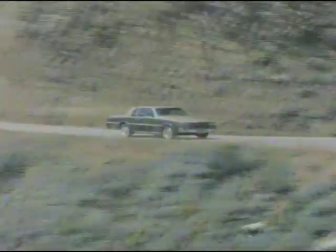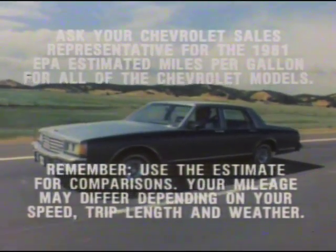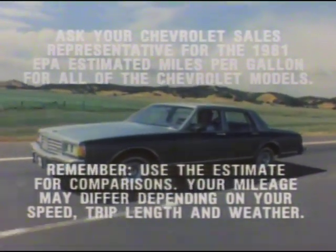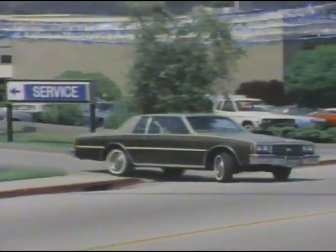Operating economy is important and is built into every Caprice and Impala. Standard in both coupes and sedans is a 3.8-liter V6 engine. Optional is a 4.4-liter and 5-liter V8, both providing the kind of performance and reliability you expect from a V8, for towing or carrying a bigger load, yet also offering impressive fuel efficiency. New for 1981, the 5-liter V8 is matched to an automatic transmission with overdrive to offer fuel-efficient highway operation. You also gain the added benefit of having your new Caprice or Impala serviced by a nationwide network of Chevrolet dealers.